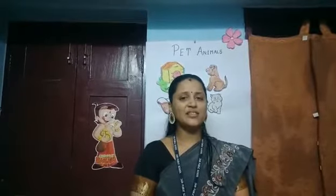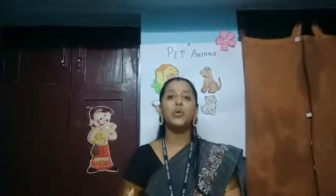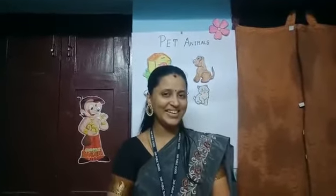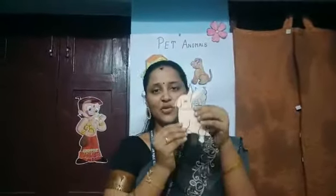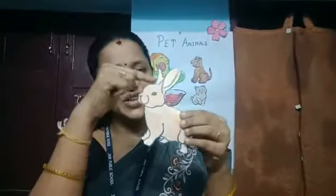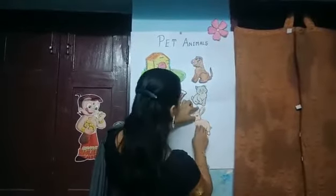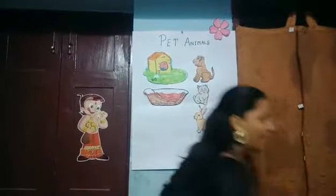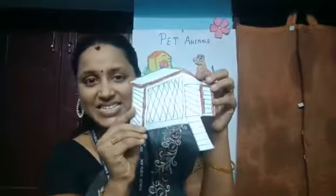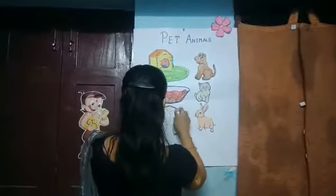I am going to give you the third clue. Can you find out? This animal runs fast and it has got long ears. It's a rabbit! See, it has long ears — I will stick it over here. Where do rabbits live? It lives in a burrow, but it is also kept inside a hutch. Rabbit are kept inside hutch.